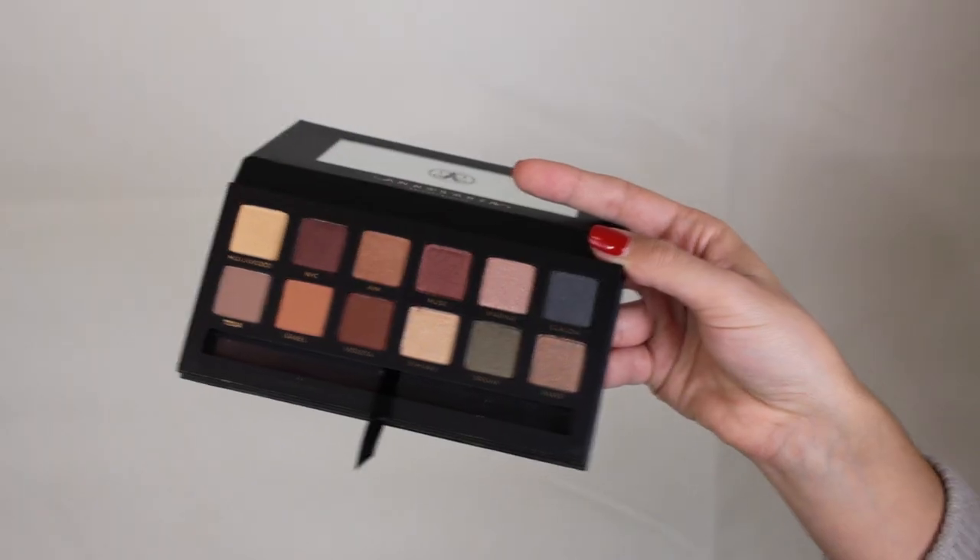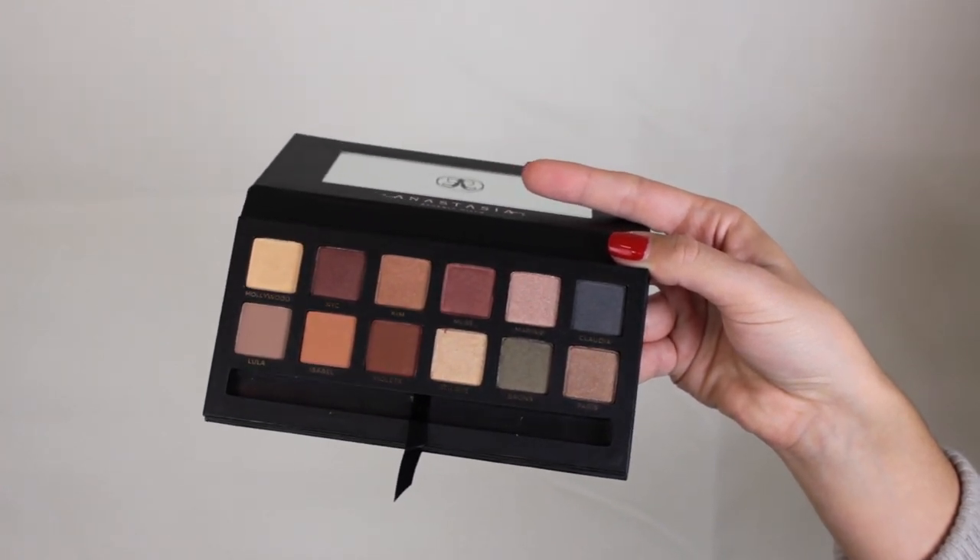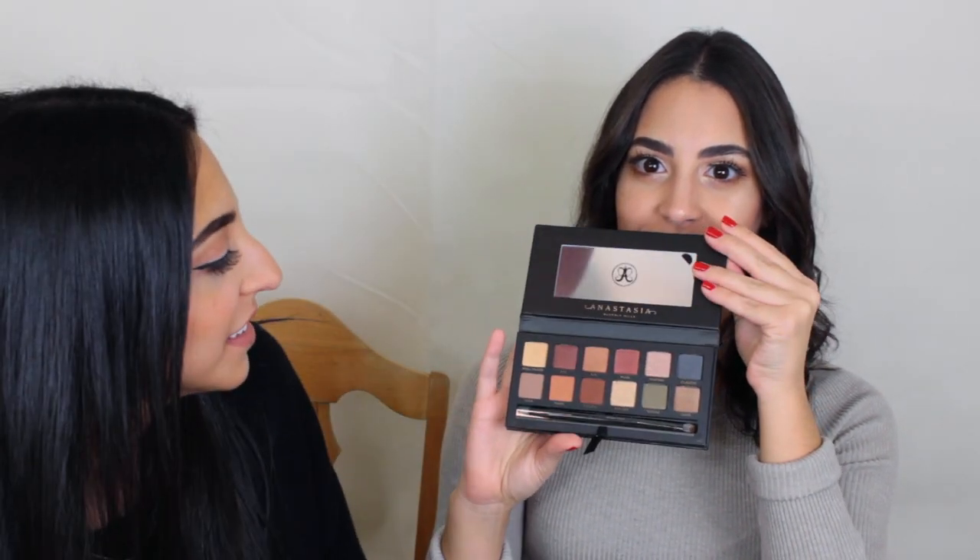For palettes, I got the Anastasia Beverly Hills Master Palette by Mario, Kim K's makeup artist. I was really debating whether to get it because everyone said it has so many shimmers and only three mattes, but I kept looking at it and finally indulged. It's a really pretty palette — and I love it even more because it has my name in it. It comes in a blue case.